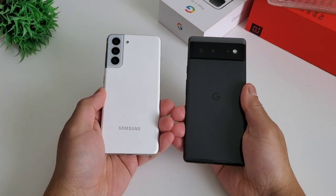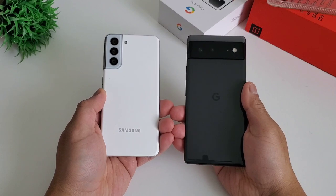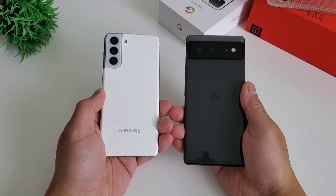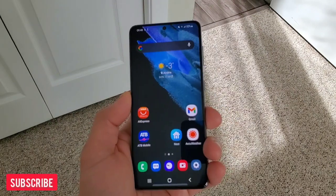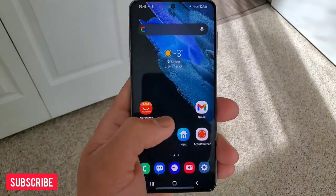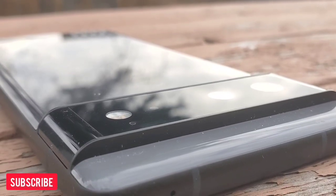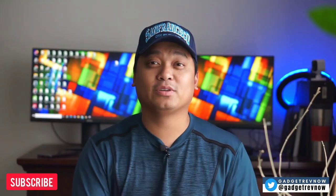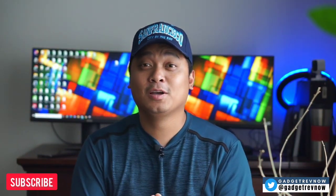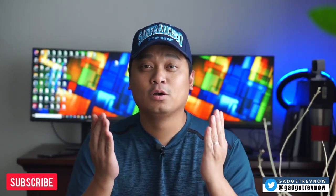Hi everyone, this is JD your gadget review friend. Today we're going to compare two flagship phones of two of the most popular brands, Samsung and Pixel. Samsung S21 is a one-year-old phone rocking a trifecta of main, ultrawide and telephoto, while Pixel 6 is the newest Google phone, flaunting a dual camera — main and ultrawide. This is the battle of flagship Samsung S21 versus Pixel 6. We will compare both photos and videos to see what the differences are and who's better.